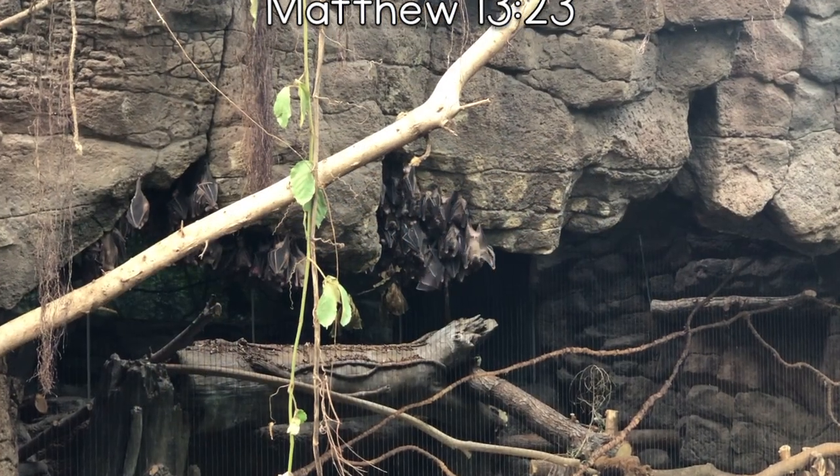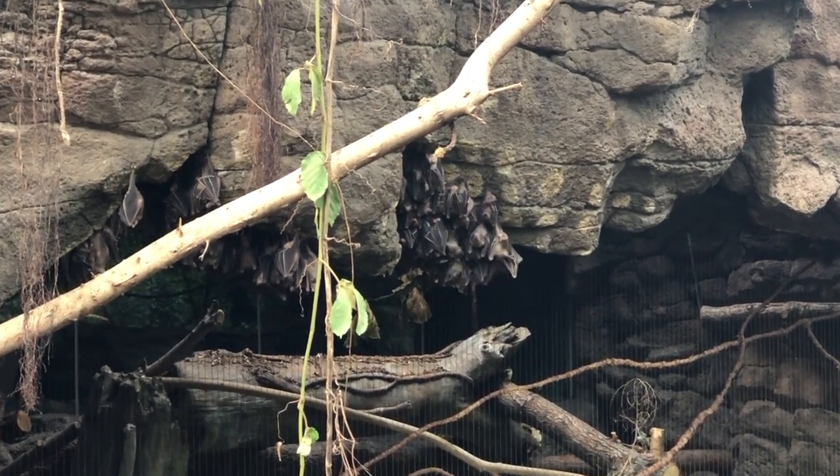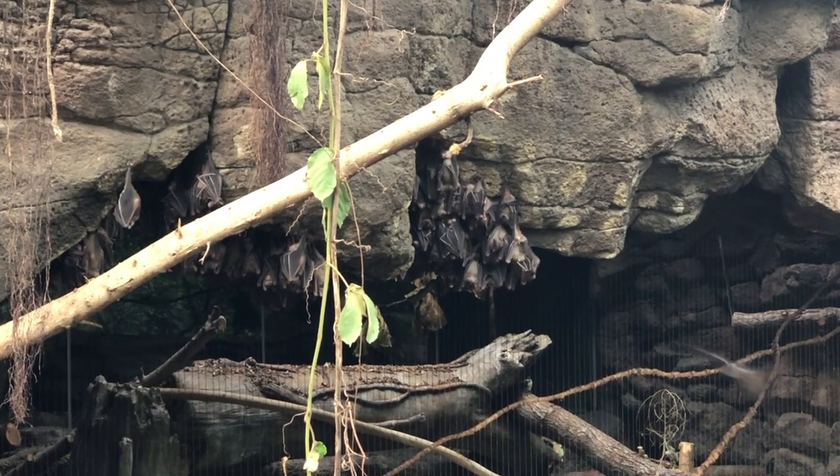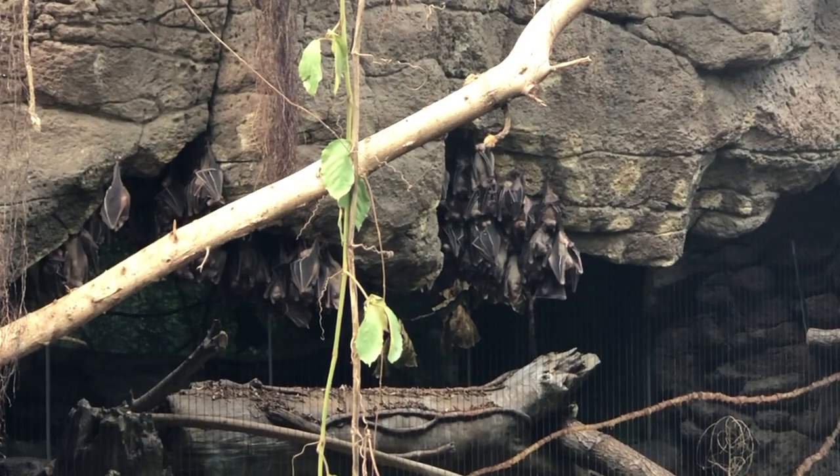The Indian flying fox scatters seeds all over, and the seeds that fall on good soil grow to become important species in the Indian ecosystem.